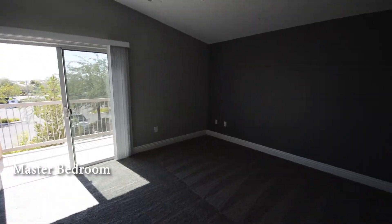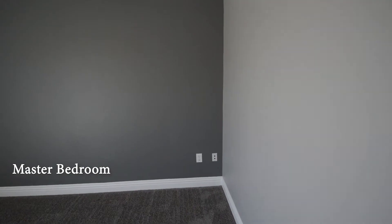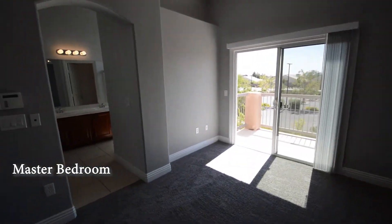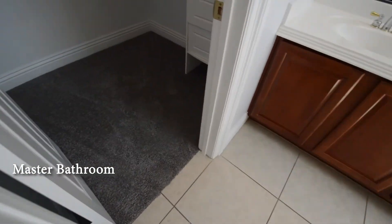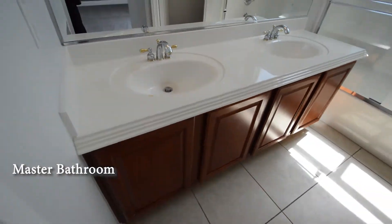The master bedroom has a ceiling fan with light and a balcony. The master bathroom has a tile floor, walk-in closet, double sink vanity, tub-shower combo with glass shower doors, and a water closet.